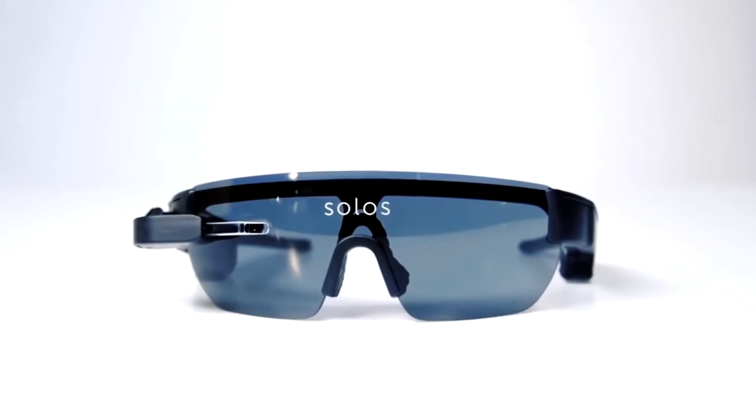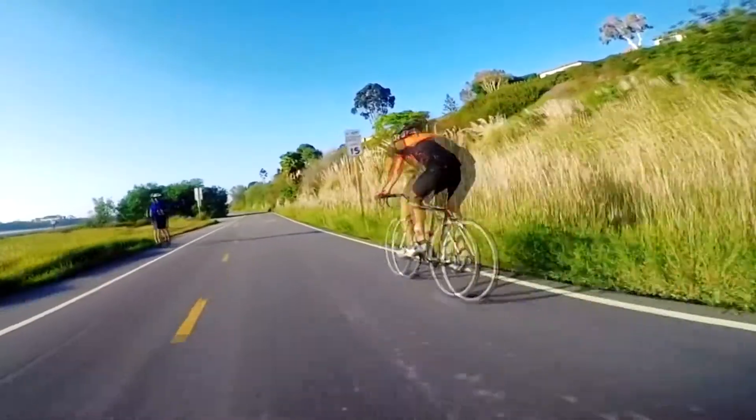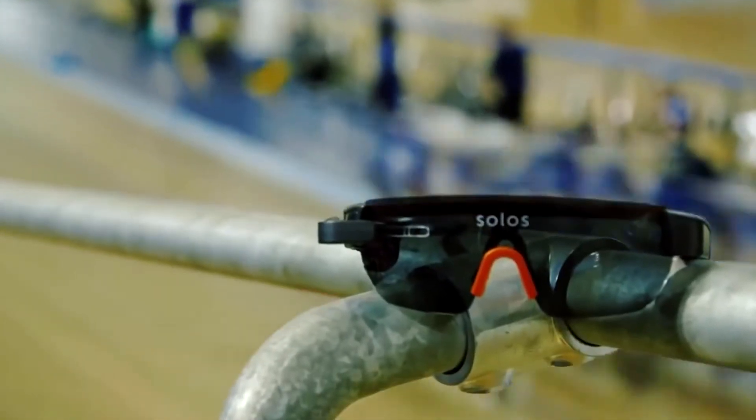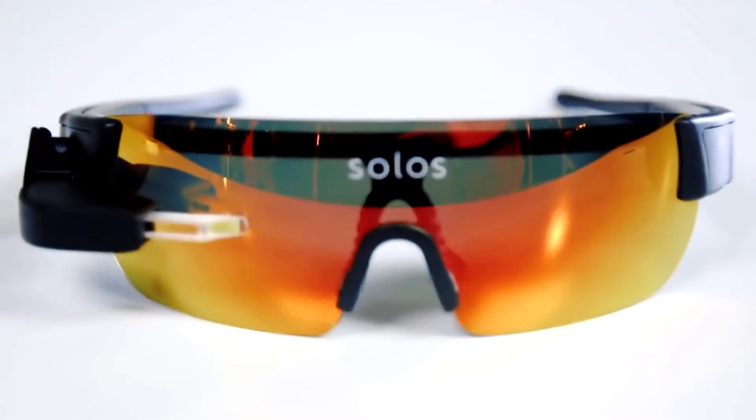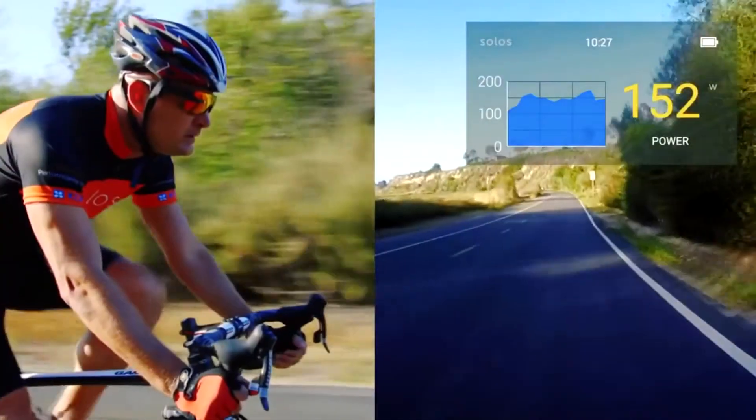Over the course of the campaign, the company managed to gain $128,000, which is three times more than intended. The pre-order price of the Solus glasses is $250. Retail price is set at $500. First supplies are scheduled in October 2016.